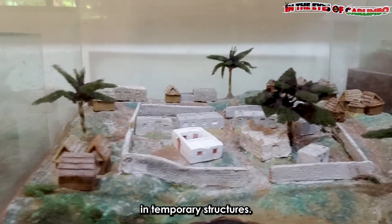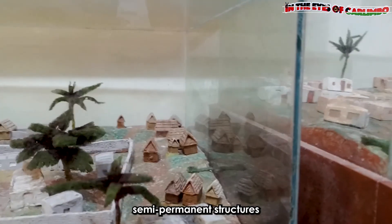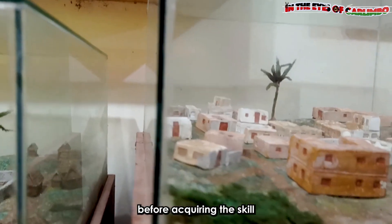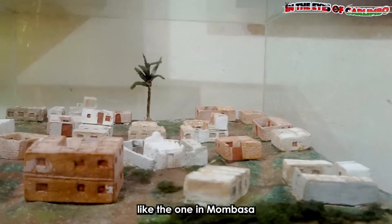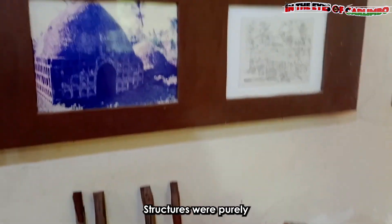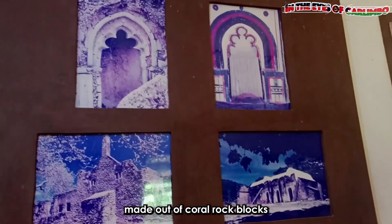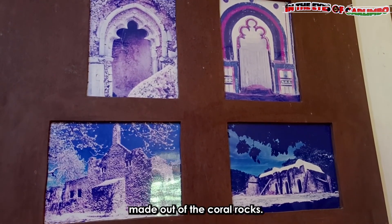The early Swahili towns date to over 2,000 years ago, where the Swahilis lived in temporary structures. In the 10th century, the Swahili started developing semi-permanent structures before acquiring the skill to develop permanent modern old towns, like the one in Mombasa, in the 13th century. The architecture used in creating these ancient towns was simply marvellous — structures were purely made out of coral rock blocks and held together by lime mortar made out of the coral rocks.